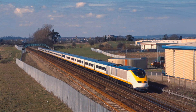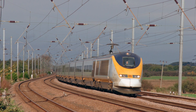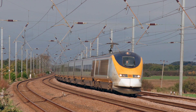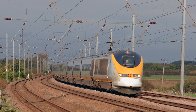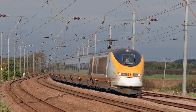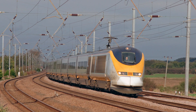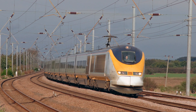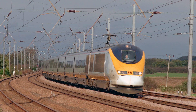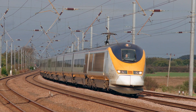There were also seven North of London sets, also known as regional Eurostars, with 14 coaches and two power cars which were just over 312 meters in length. These sets were intended to provide regional Eurostar services from continental Europe to and from north of London using the West Coast Main Line and the East Coast Main Line, but these services never came to fruition for a variety of reasons.